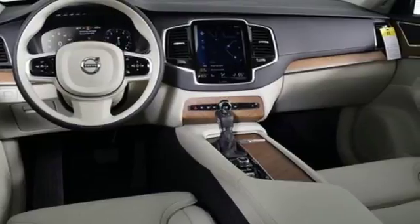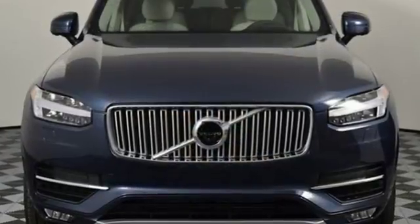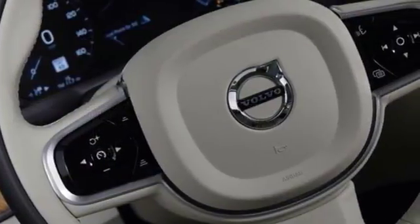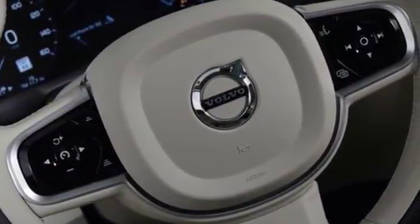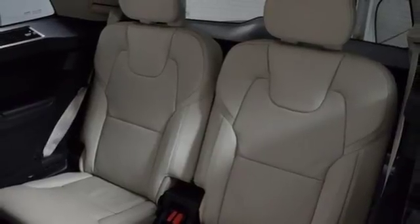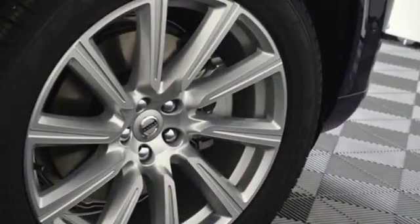It comes with great features you'll love: integrated navigation system with voice activation, power heated mirrors, front heated and ventilated NAPA leather bucket seats, Pilot Assist autonomous cruise control, and auto dimming mirrors.